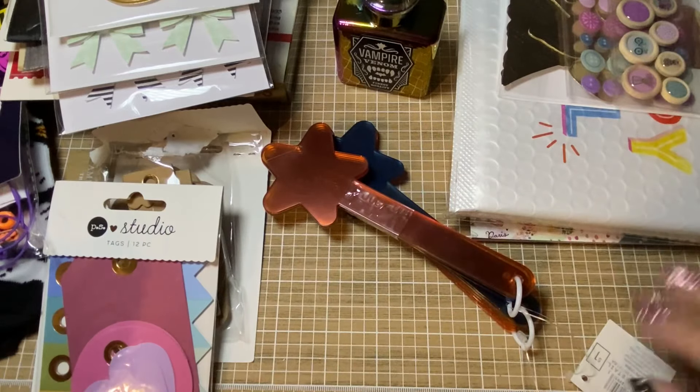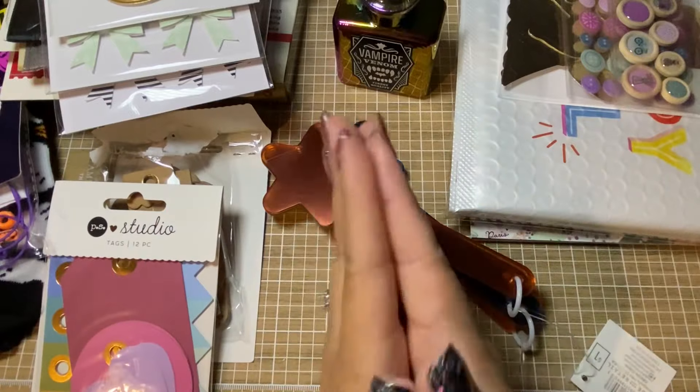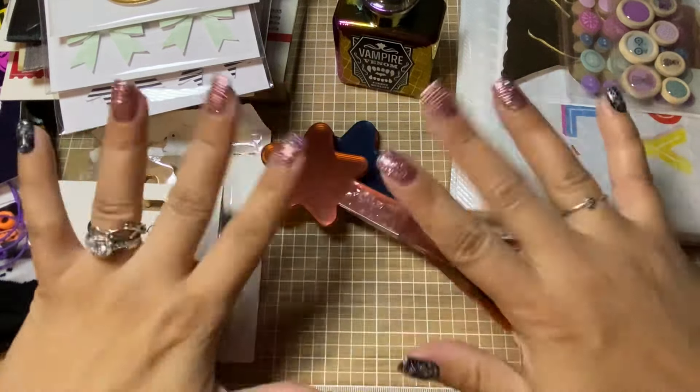That's going to be it for now. Stay tuned for my next haul — that one is going to have Allie, Amazon, and Dollar Tree. It's a lot of stuff. All right, everyone, I hope you are doing well and that you're having a crafty day. Take care, bye-bye.